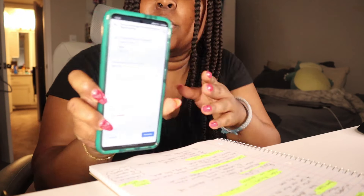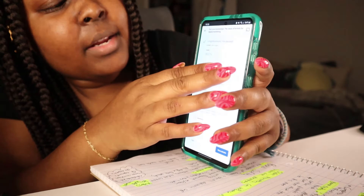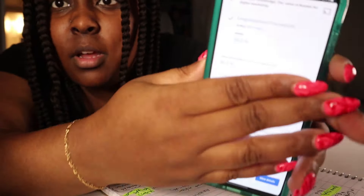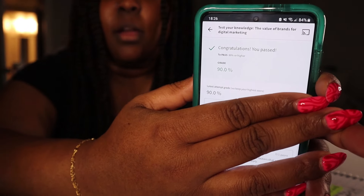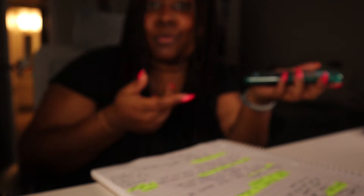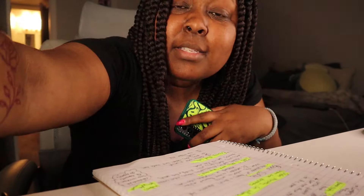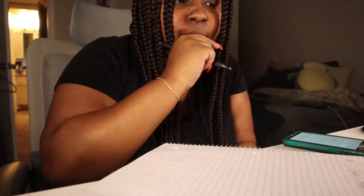I just finished my quiz — ended up getting a 90. I'm going to cover up the questions, but I got one question wrong. That's the end of that course section. I'm going to just keep trucking through and see how much I can get done before we have to stop and make dinner.